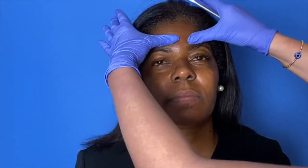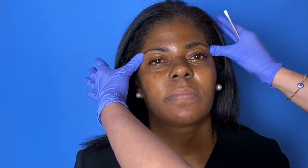Smile really squinty like you're in the sun. Tiny bits of neurotoxin around the crow's feet area as well. And what this would also do for her, aside from preventing wrinkling in these areas, it would lift her eyebrows up a bit in the center and on the sides, which would be a really pretty refreshment for her.